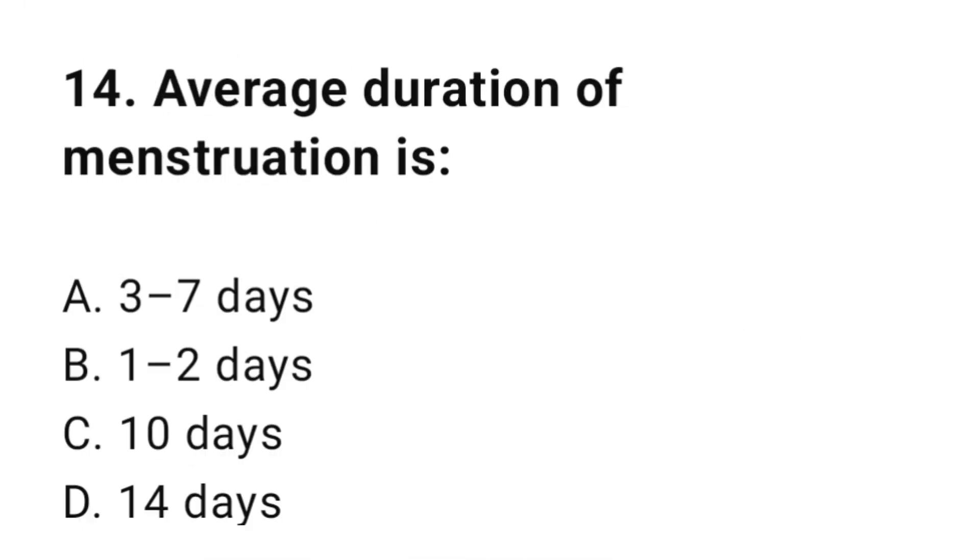Question number fourteen: Average duration of menstruation is? The correct answer is A, 3 up to 7 days.